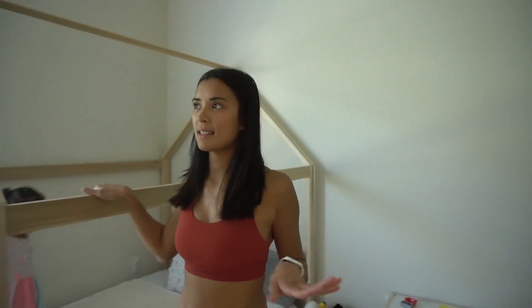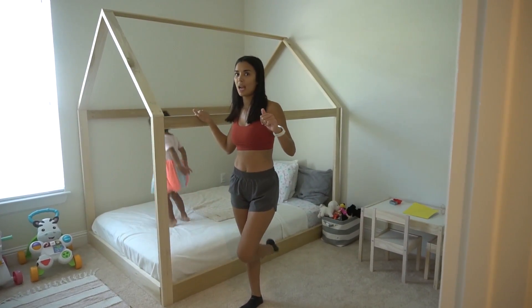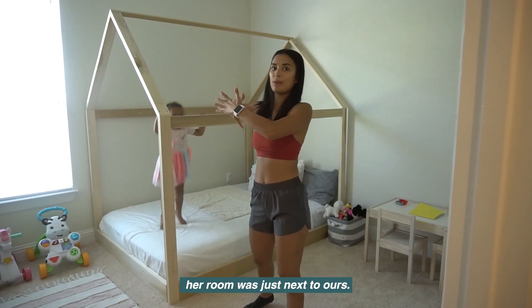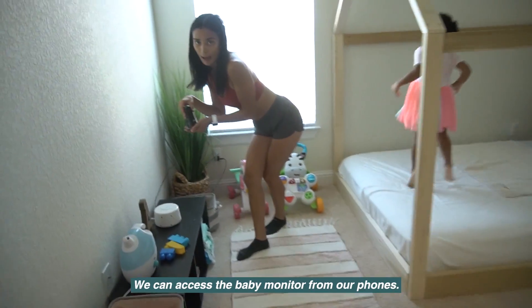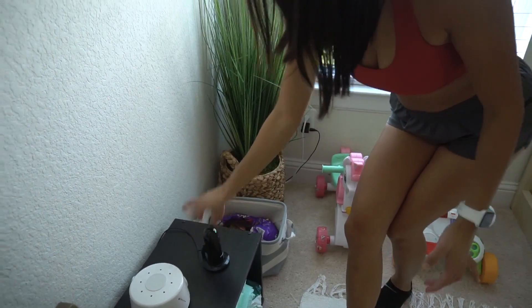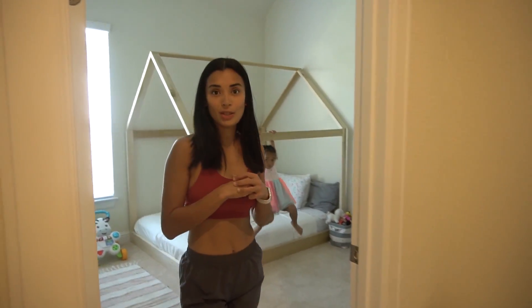Since she was five and a half months we started sleep training her. Before when we were living in an apartment — now we're all on the other side — but we still have a baby monitor so I can access the phone, watch her, and hear when she's awake.